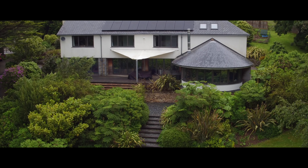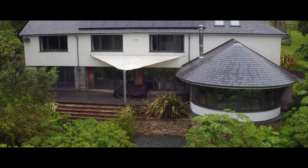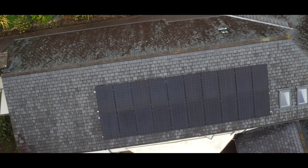We wanted to save money. The house has underfloor heating so it uses a fair bit of energy, and we felt bad taking that all from the grid. We actually wanted something that made us feel better about using energy. We had a big roof and thought, great, let's put some solar panels on there.